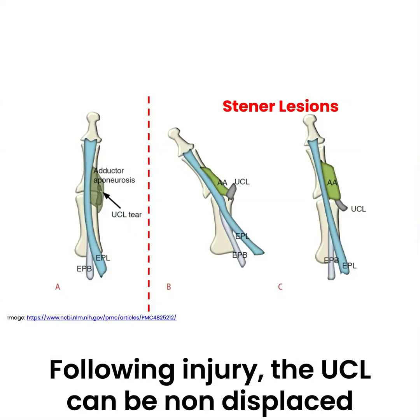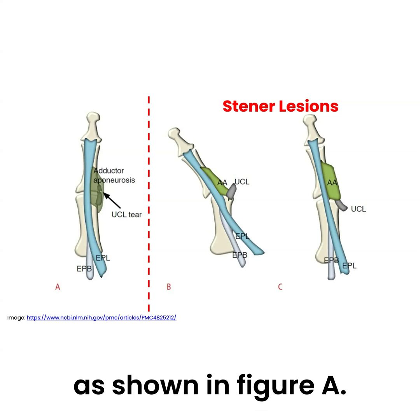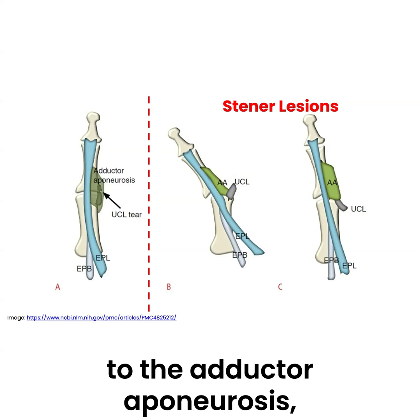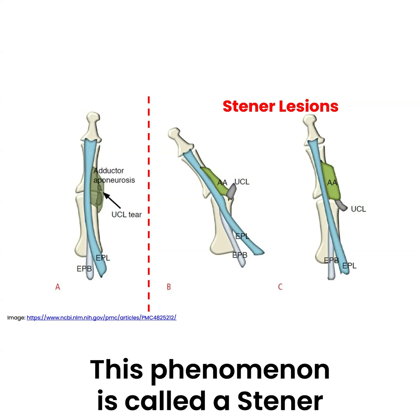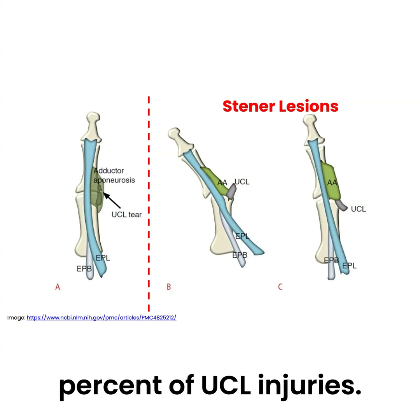Following injury, the UCL can be non-displaced, where it remains in its anatomical position under the adductor aponeurosis as shown in figure A, or the UCL can be displaced superficial to the adductor aponeurosis as illustrated in figures B and C. This phenomenon is called a Stener lesion and occurs in approximately 50% of UCL injuries.